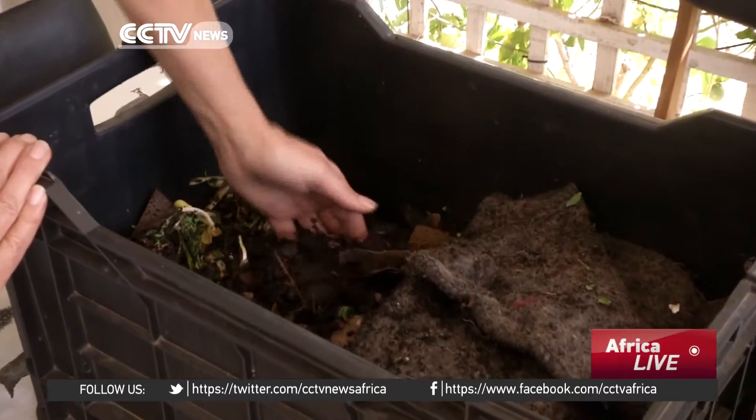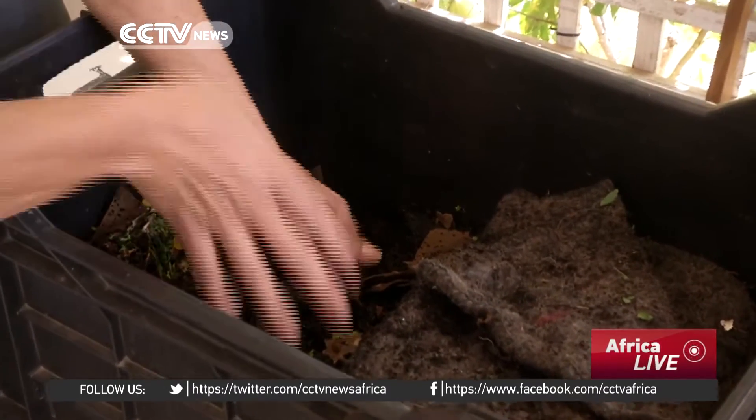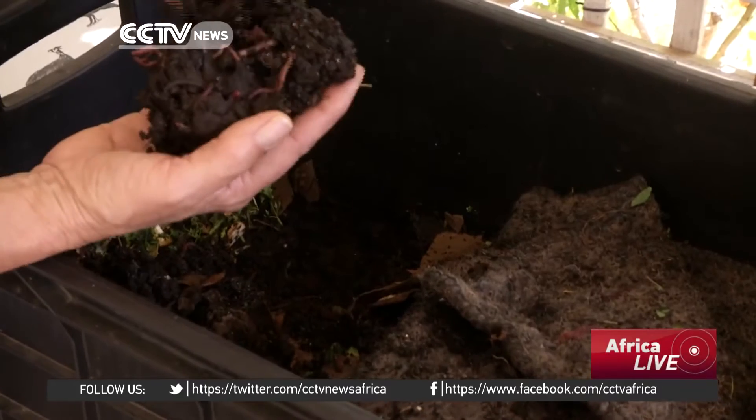There are 5,000 species of earthworms on the planet, and there are only about three that are used commercially.